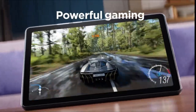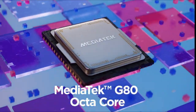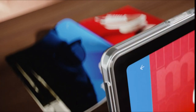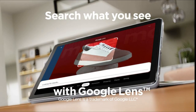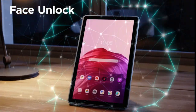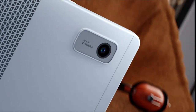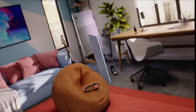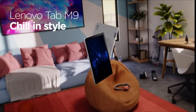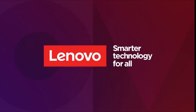No one wants an iPad — we get that. When it comes to tablets, Samsung probably provides the best Android devices for fans of the operating system. It can be challenging to select the best tablet. The Apple iPad and iPad Pro are undoubtedly among the best options, but we also adore the Samsung Galaxy Tab S8 Ultra, the Microsoft Surface Go 3, and other products.